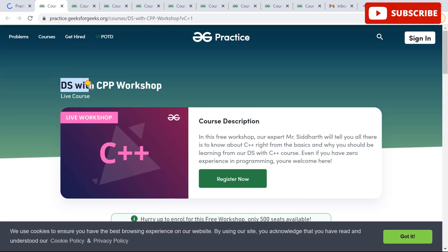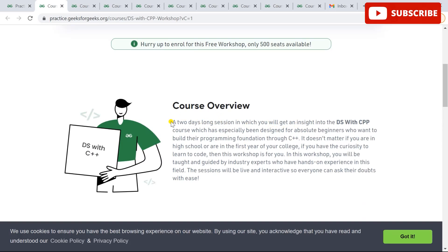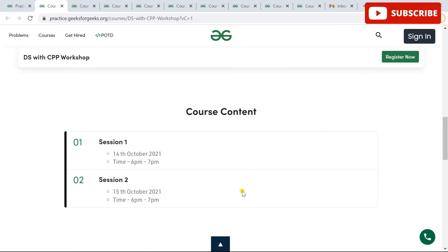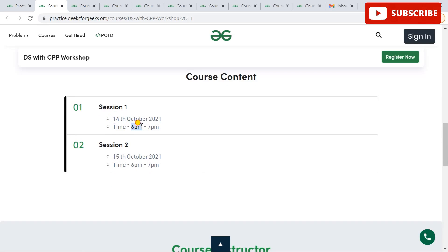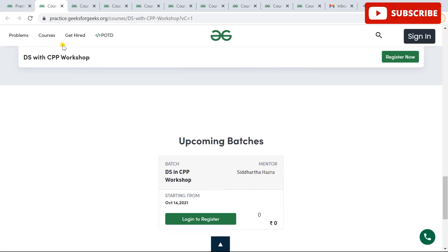The next workshop is DSA with C++ — Data Structures with C++ workshop. It's a C++ course for beginners in the programming world. If you are in college or want to switch industries and learn data structures, you must go for this course because it builds your basics and helps you in technical interviews. You can clear your doubts in this live workshop. It runs for one hour over two days — 14th and 15th October 2021 from 6 PM to 7 PM — easy timings after school, college, or work hours. It's free, and you can register with a single click.